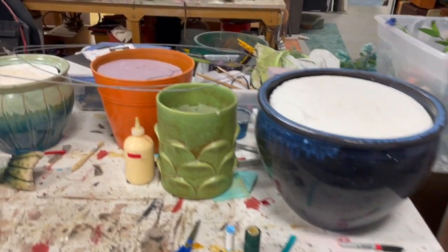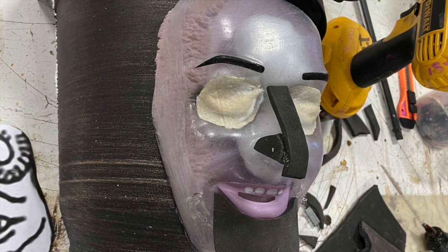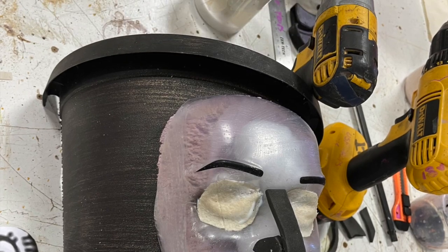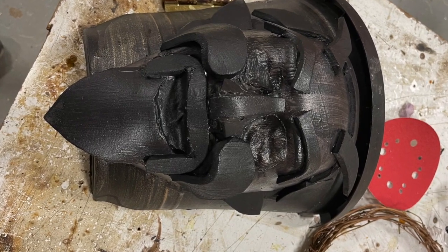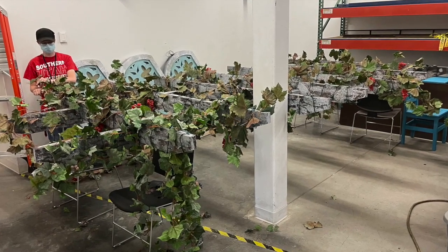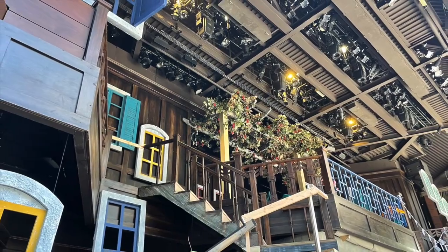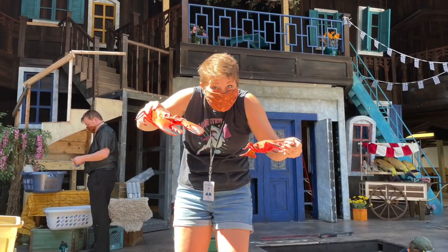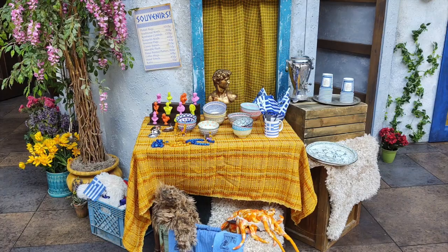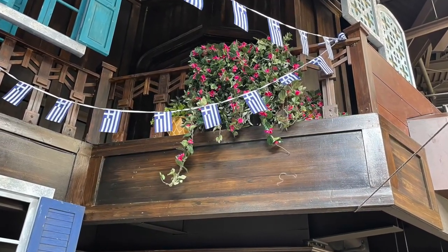Next is some of the set dressing. We had a ton of flowerpots with flowers and plants in them, mainly repainted into more Mediterranean colors. One flowerpot we put a face on, and it plays prominently in one of the funny bits in the show. Scenery built a huge grape arbor upstairs that we completely covered in grapevine. There are also baskets of lobsters and crabs, Greek flags, and flowers — just a ton of fun stuff.